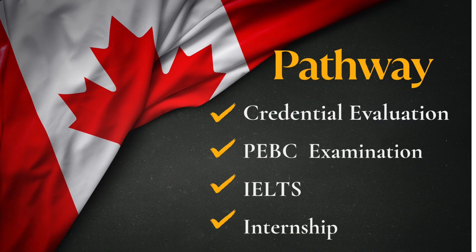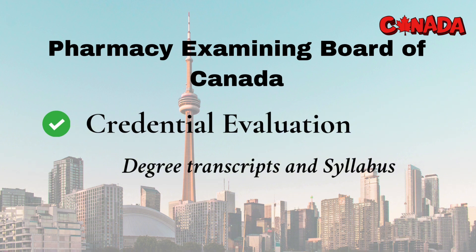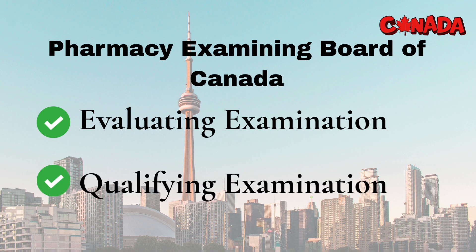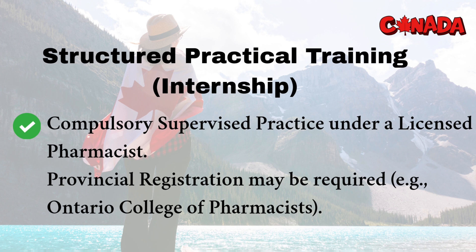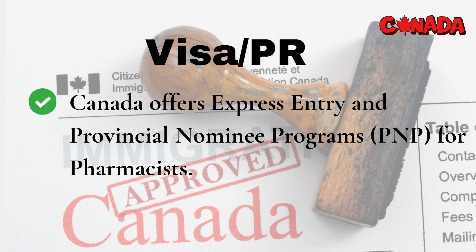Canada is exam-intensive, but offers a clear route to permanent residency. Start by applying to the Pharmacy Examining Board of Canada, or PEBC, for credential recognition. Pass the PEBC Evaluating Examination, a computer-based multiple-choice test of general pharmaceutical knowledge. Then clear the PEBC Qualifying Examination, which has two parts — an MCQ exam and an OSCE, where you interact with patients and solve clinical cases. Prove your English proficiency by taking IELTS Academic with an overall score of 7 or above and no band less than 6.5, or take CELBAN. Complete a structured practical training internship under supervision, usually required by the province where you want to work. Apply for provincial licensure, like with the Ontario College of Pharmacists. Canada's express entry and provincial nominee programs make it easier to obtain permanent residency early in the process.